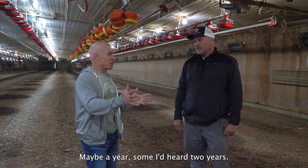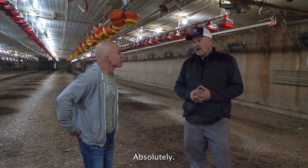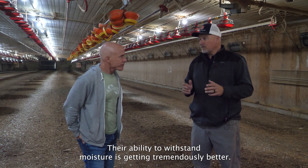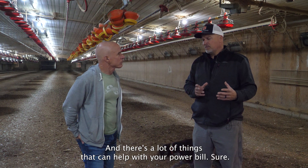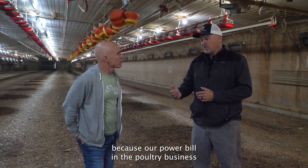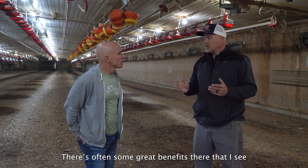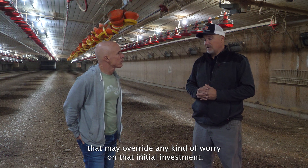I'd heard maybe a year, some had heard two years, but the price on LED since they've come out has actually gotten a little cheaper. In a year to year and a half, absolutely. The price has dropped a lot in the last couple of years. LED technology is getting much better, their ability to withstand moisture is getting tremendously better, and there are a lot of things that can help with your power bill. In the poultry business the power bill can be very expensive, so every place we can save is important.